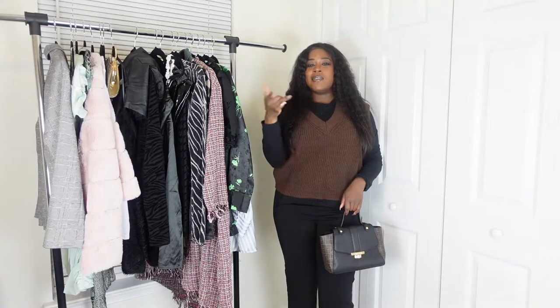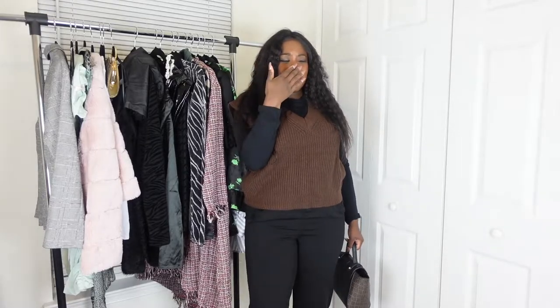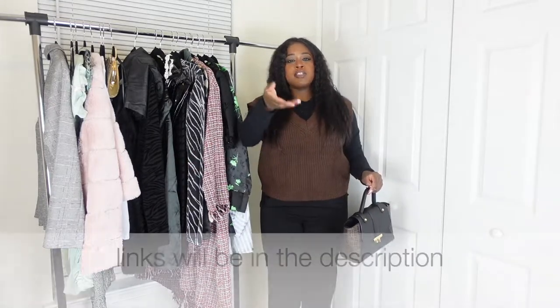This first outfit is for my professional, get-business-done career women. We have a black and brown ensemble here. I know the fashion purists are going to say, 'Why are you mixing brown and black?' Because it looks cute! Today's theme is brown and black. If anybody doesn't like this combination, I don't know what to tell you. This is a long sleeve black top I got from Shein — it was probably no more than five dollars.